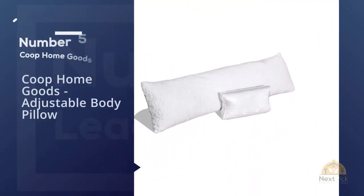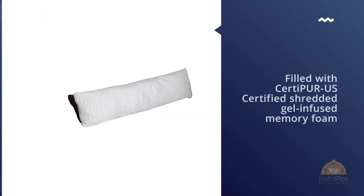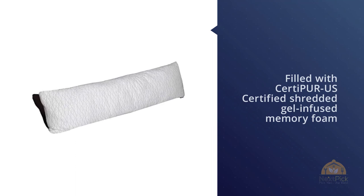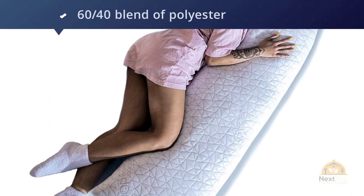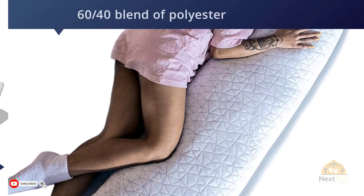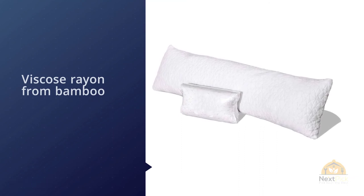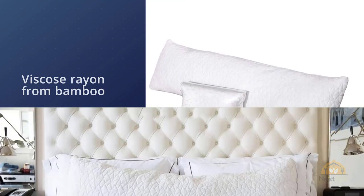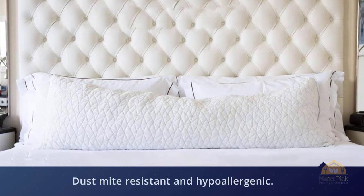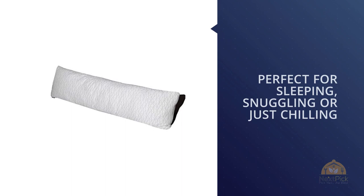Number five: Coop Home Goods Adjustable Body Pillow. The fully adjustable Coop Home Goods memory foam body pillow makes it easy to create the perfect pillow density for your needs. It is filled with CertiPUR-US certified shredded gel-infused memory foam, and the cover is a 60/40 blend of polyester and viscose rayon from bamboo. The pillow is dust mite resistant and hypoallergenic. To adjust the firmness, simply unzip the end and remove some of the memory foam. Click the link in the description for more details.